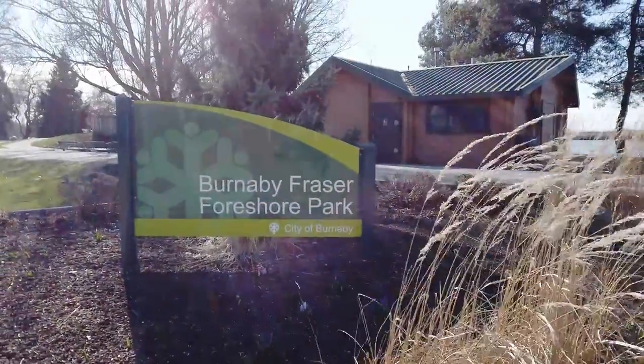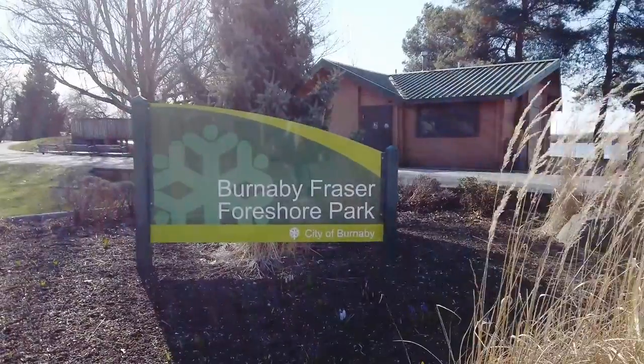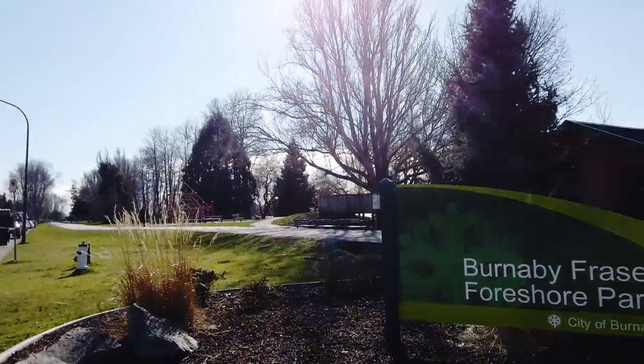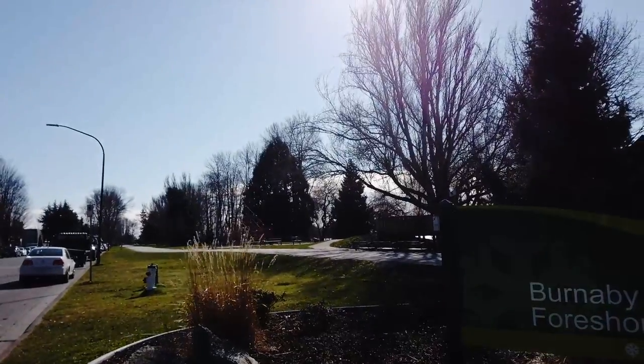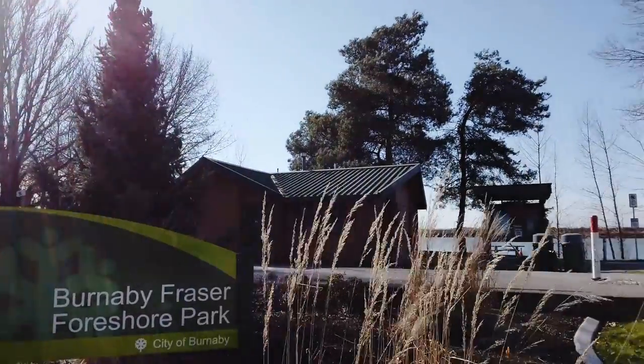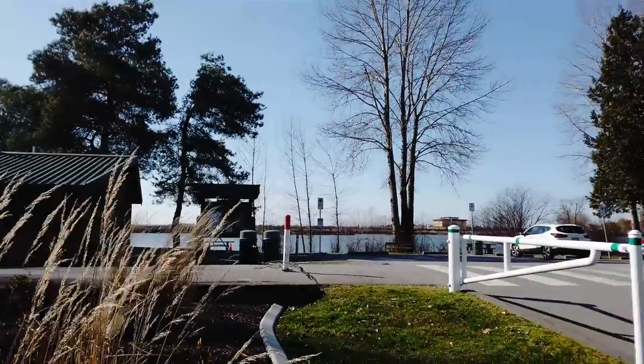Today, let's have a look at Barnaby Fleasor Foreshore Park in Barnaby here. Let's just take a walk around a little bit, show you the park, and we're also going to have a look at some plants today.